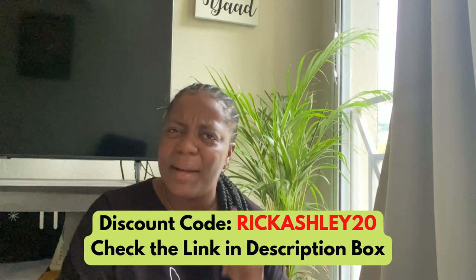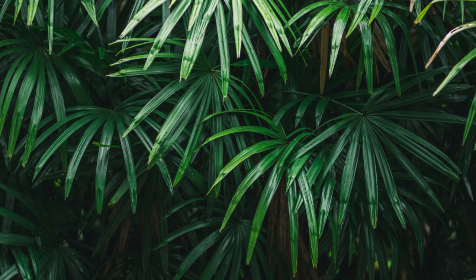I really appreciate if you guys have watched until the very end. Remember to go and check out the link in the description box for Ana Luisa, and use my code RICKASHLEY20 for 20% off. If you guys have any questions, you can always leave them in the comments or DM me — I will always try my best to answer. Until next week's vlog, bye!